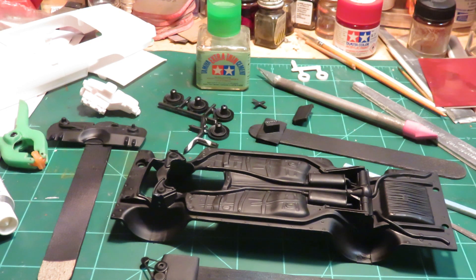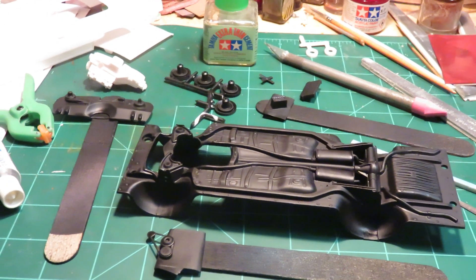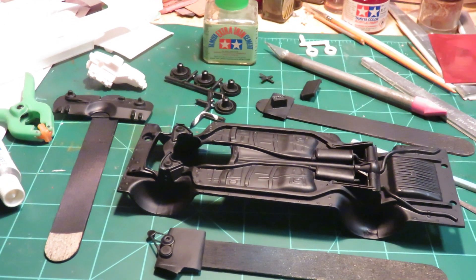Hey everybody, little update on my 48 hour group build. Just got some black paint on, got some other parts in primer. Trying to start doing a little detail painting. Got a little putty work to clean up on the body and the engine and transmission.